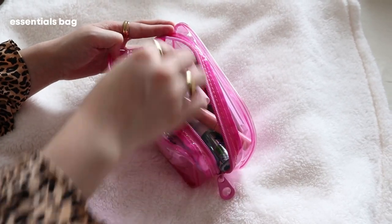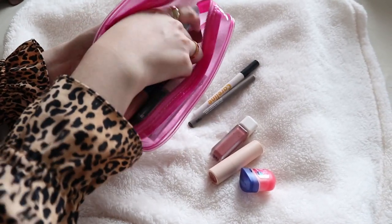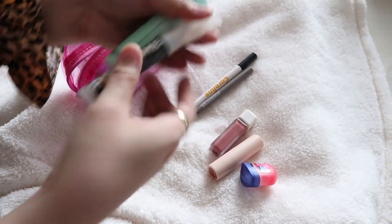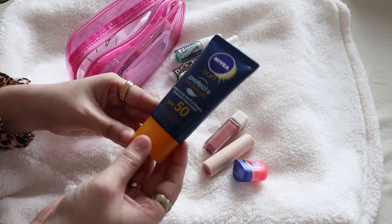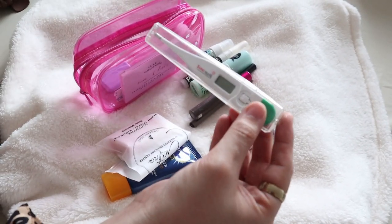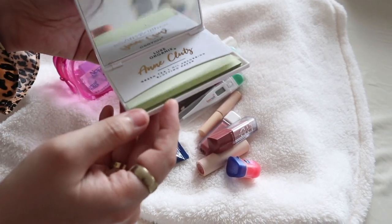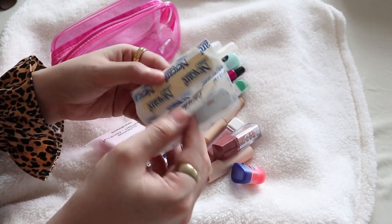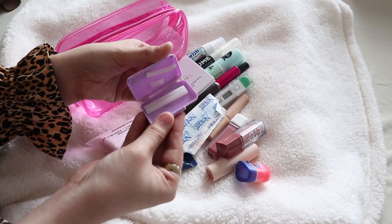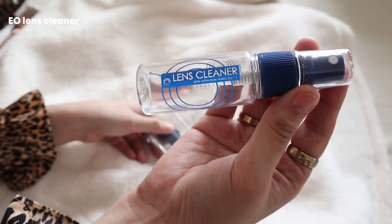And lastly, the thing that takes the biggest space in my bag — I have my random essentials bag. I have a couple of makeup items with me like lipsticks, lip balms, and eyeliners. I also have some knickknacks like my perfume that I've never used before, breath spray, sunblock, a thermometer just in case I feel like I'm going to get sick, an oil blotting sheet from Lax Organics which I love, and some band-aids for whenever I get blisters.